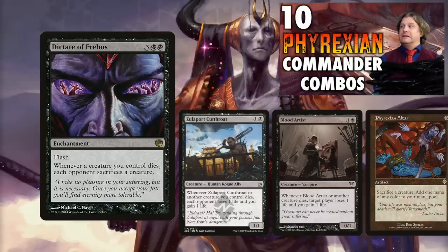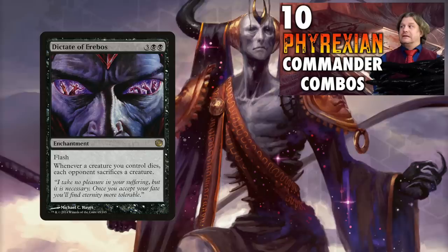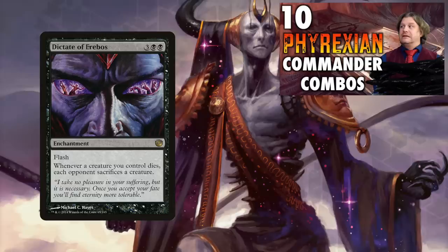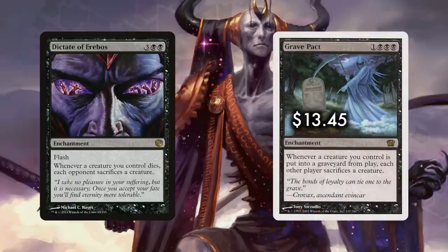But Dictate has a lot of other uses and is a must-run in just about any black deck. It serves as an awesome deterrent: you have a 1/1 spirit token, they have big scary creatures, but if they attack you and you chump block, that chump is taking a creature with it from each opponent. This is especially handy when an opponent has only one big scary creature and you have a Dictate in hand — they attack, you flash it in, chump block, and bye-bye threat.